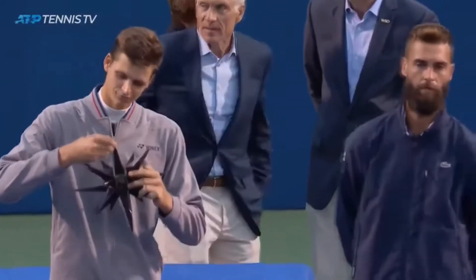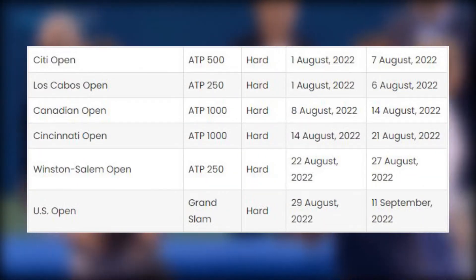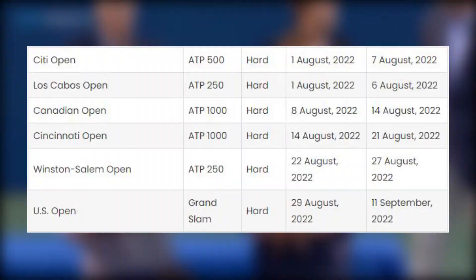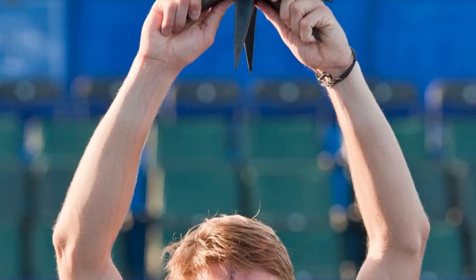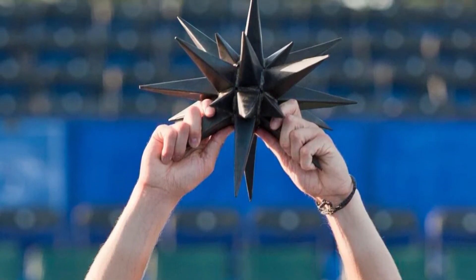At first glance, you might mistake this sculpture for a sea urchin or a medieval weapon, but it's actually the trophy given to the winner of the Winston-Salem Open, a 250 tournament that comes right before the US Open every year. The trophy is modeled after the Moravian Star, a religious symbol prominent throughout Winston-Salem's high population of Moravians, one of the oldest Protestant denominations in Christianity.